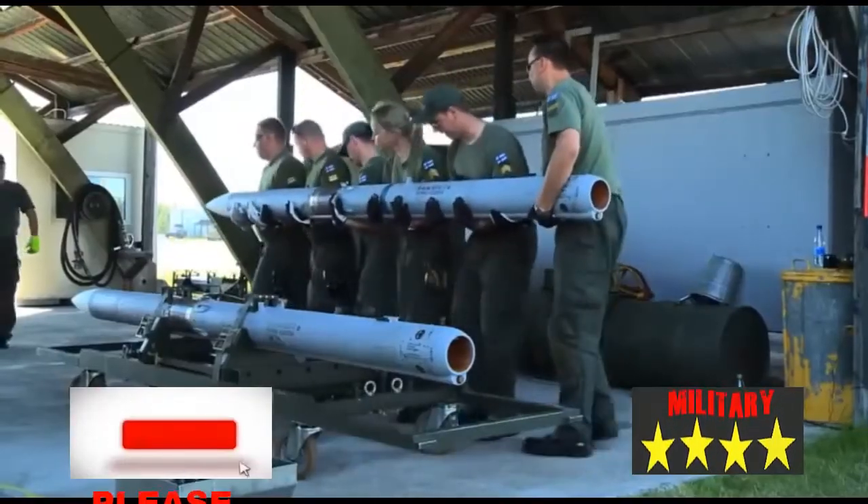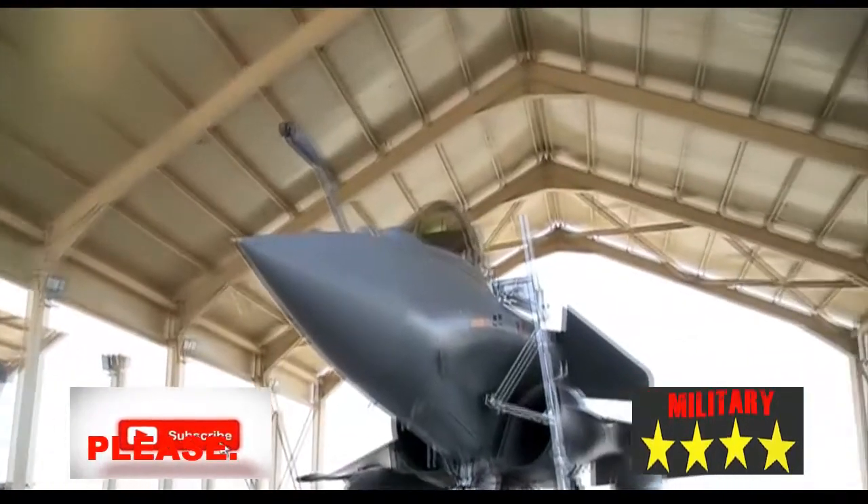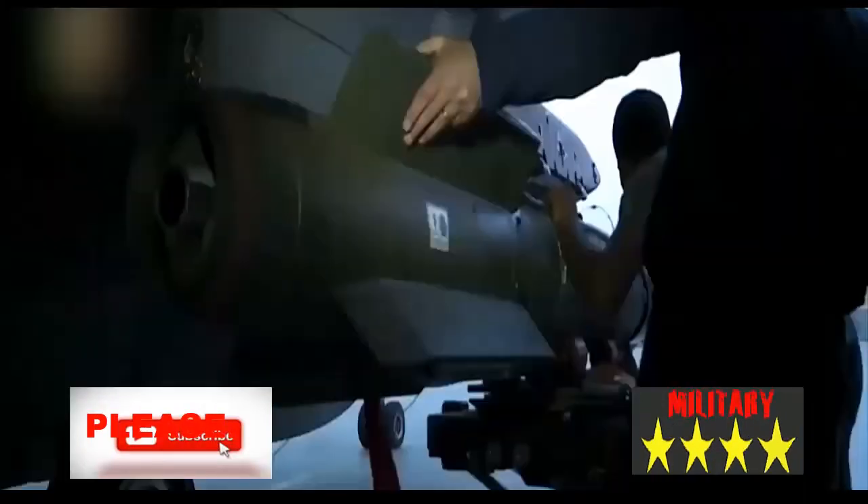In the early 1980s, Egypt ordered Mirage 2000s and F-16A/Bs, followed by F-16C/Ds in the mid-1980s.